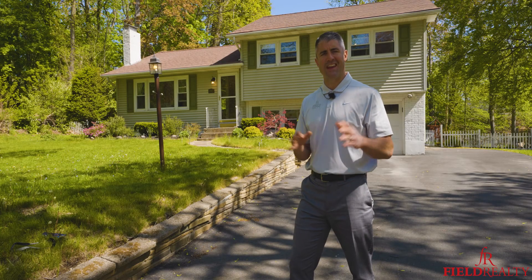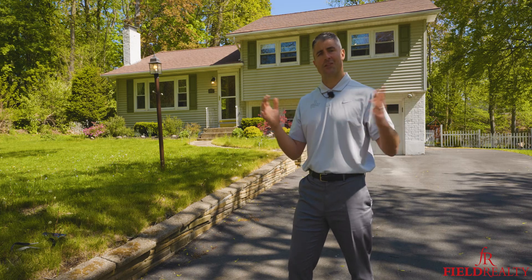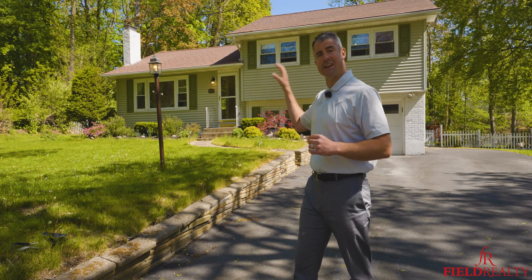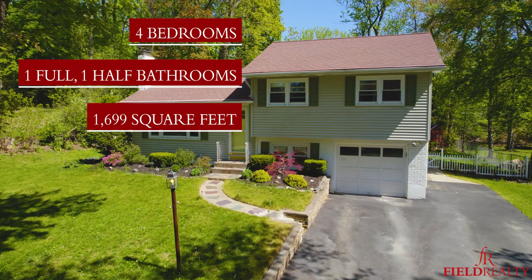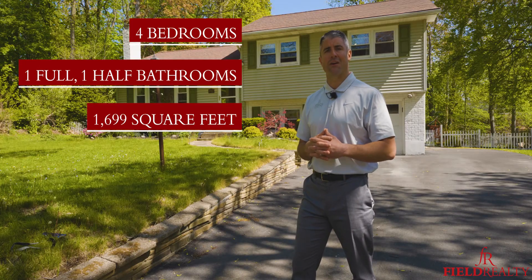Hey there, it's Mike Field with Field Realty. It is a beautiful day in the neighborhood. Speaking of neighborhood, we're in Hexham Gardens in Niskayuna, and behind us is one of our newest listings. It's 1917 Dover Road. It's a split level with a remodeled kitchen, and I'm excited to bring it to the market. Without further ado, we're going to bring you through for a tour right now.